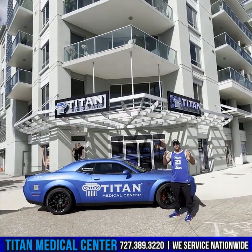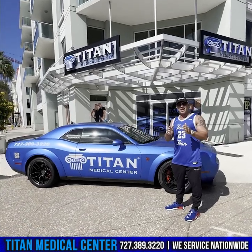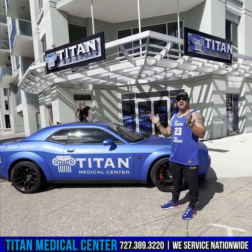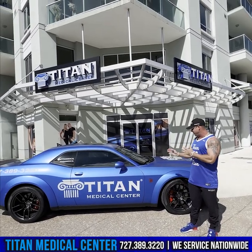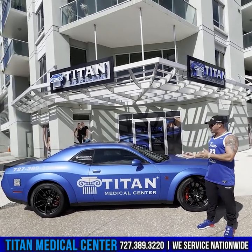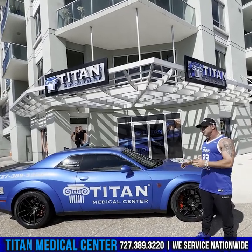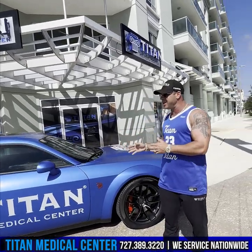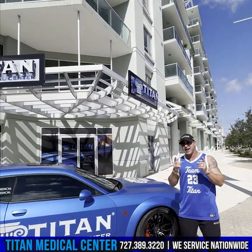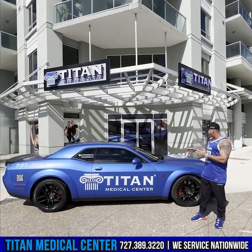What's up guys, John here from Titan at the main headquarters downtown Channelside, Tampa Florida — beautiful sunny Friday. I just got this bad boy back from getting freshly wrapped and all ready to go: 2022 Challenger Hellcat Red-Eye Jailbreak Wide Body Titan Medical Center Edition.